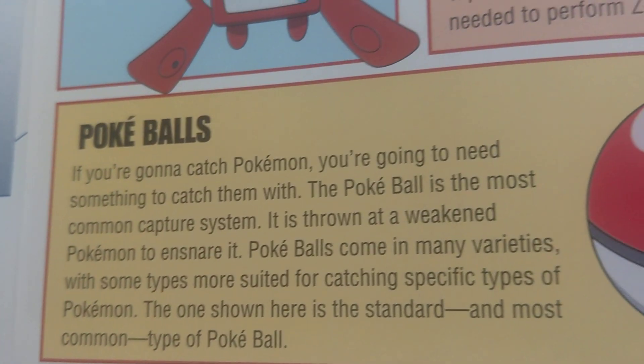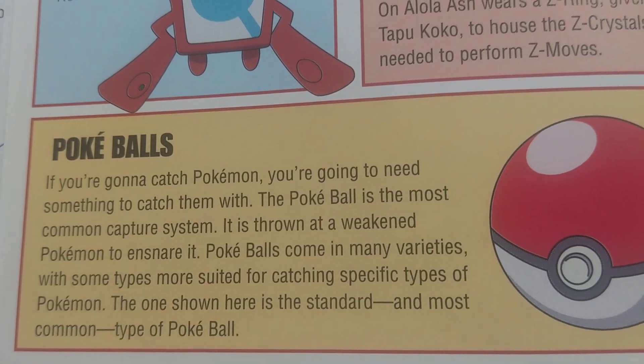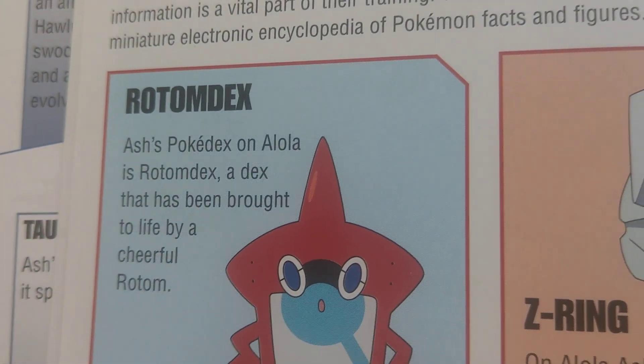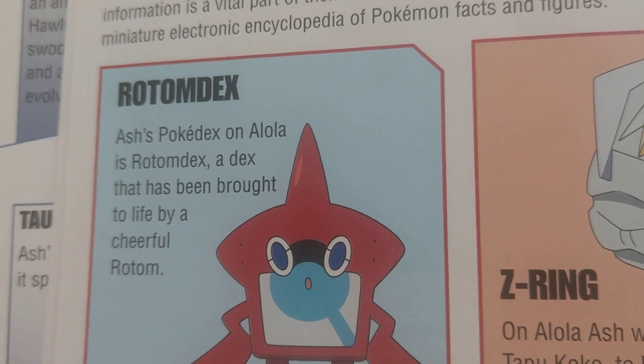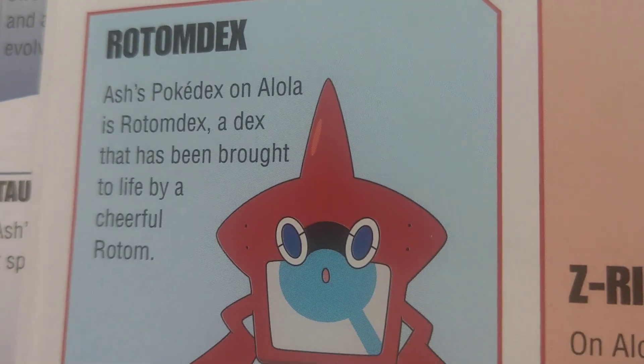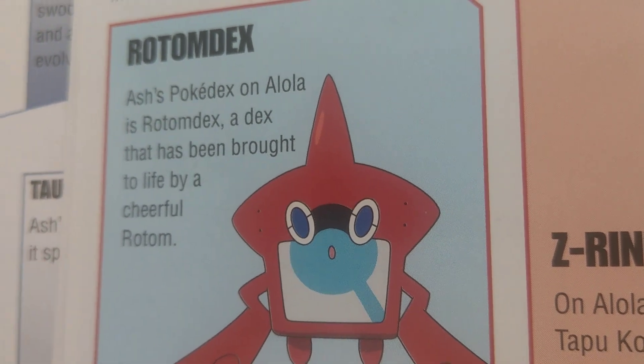The Pokéballs can let you capture Pokémon in the wild. Ash's Pokédex in Alola is the Rotom Dex — a Pokédex that has been brought to life by a cheerful Rotom.